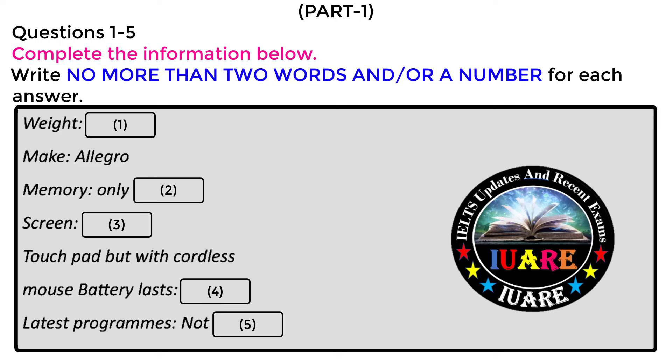Part one. You will hear a male student talking to a union representative about placing an advertisement to sell a laptop. First, you have some time to look at questions one to five. Hi, I'm Debbie, how can I help? Hi, my name's David. I'm just looking to place an advertisement on the main union notice board to sell a laptop and a few accessories if that's possible. Sure, that's not a problem.